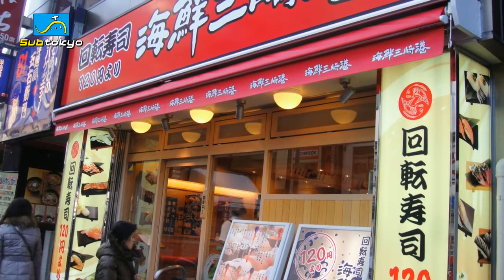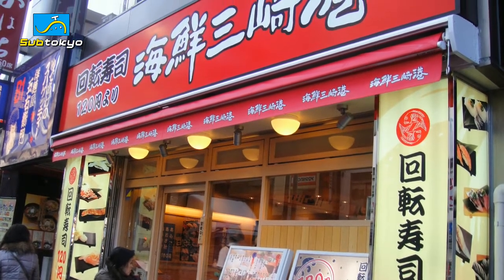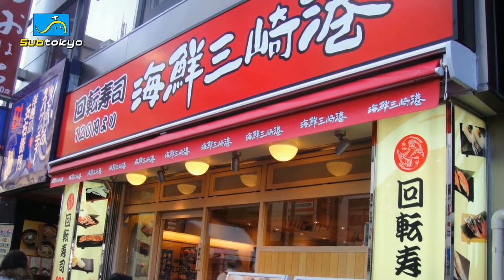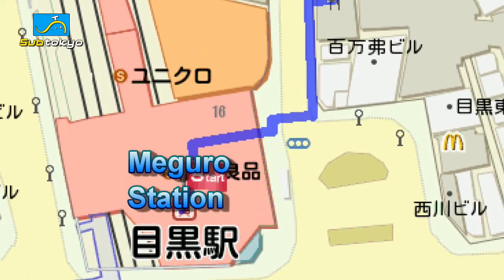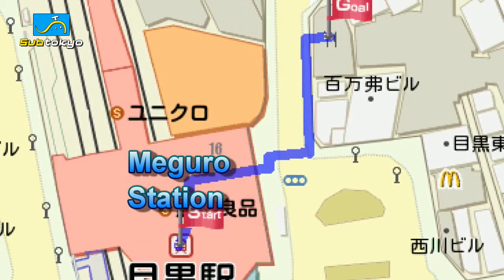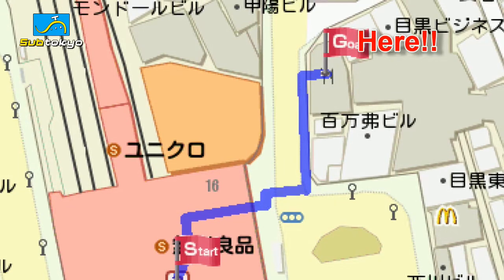Today we visited Kaise Misakiko, which is a very widespread conveyor belt sushi chain. The specific one we went to was near Meguro Station. We went to Kaise Misakiko Meguro Ten, or the restaurant in Meguro. This place is actually super close to the Meguro Station — it's right across the street, you can say it literally.